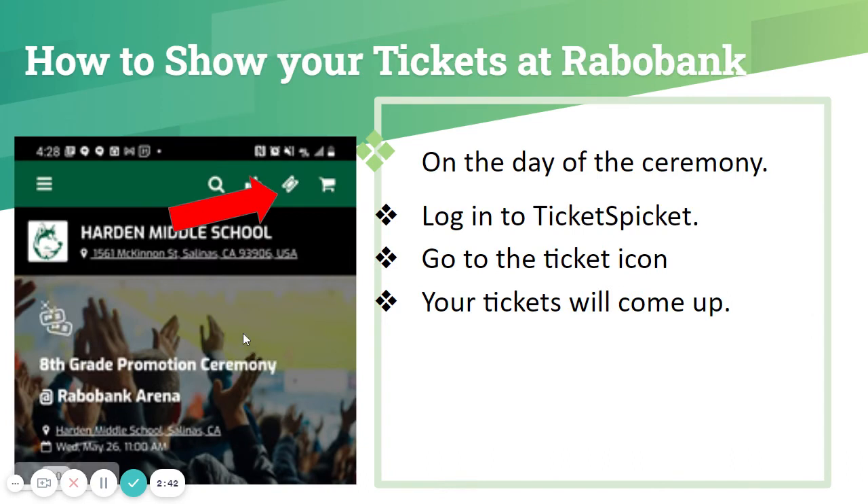That's all for your tickets, and on the day of the ceremony you will be set. You'll go to your TicketSpicket app or log in on the website, then after logging in with your email and password, you will go to the ticket icon. Your tickets will show, and you will show that to our teachers and supervisors at the front of Rabobank — that will be your ticket in to the promotion stadium.